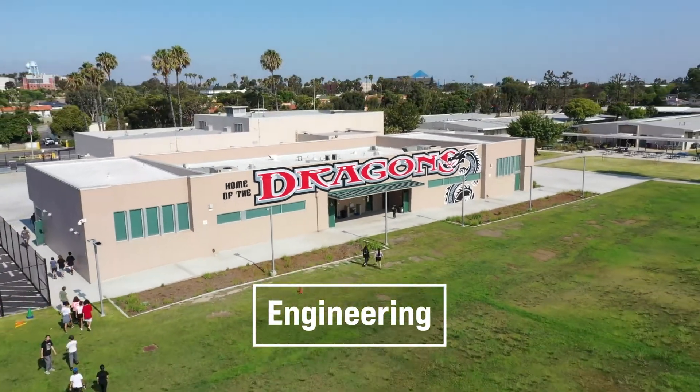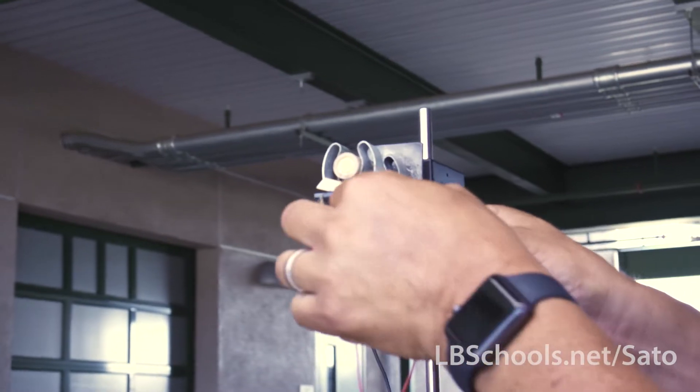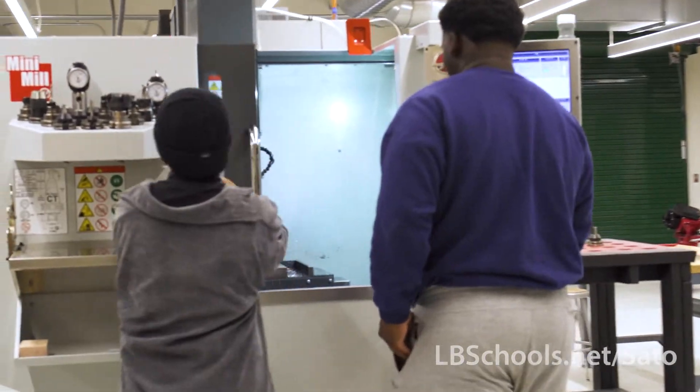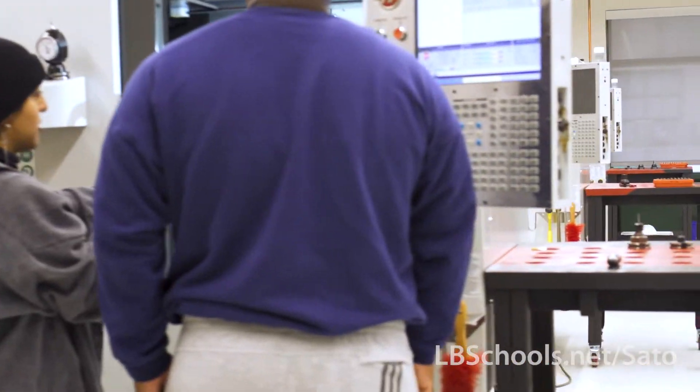The Engineering Pathway here at Sato has a lot going on. We have a lot of different projects and clubs and different things that we do. The Engineering Pathway really helps students discover and learn how to use technologies that will be used in the industry. Throughout the four years we take different classes.